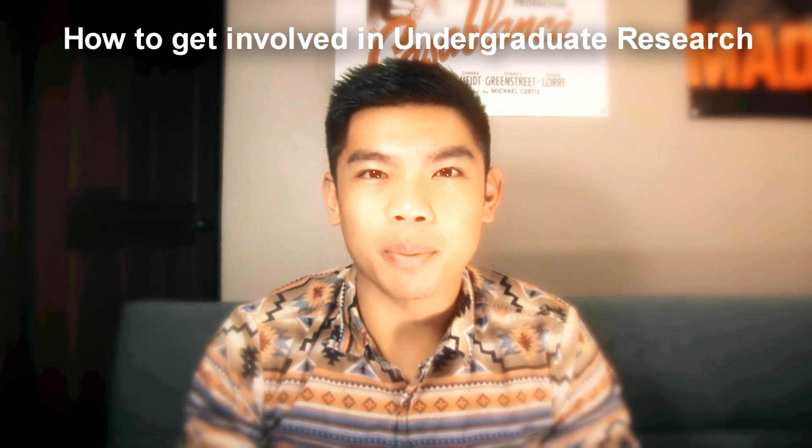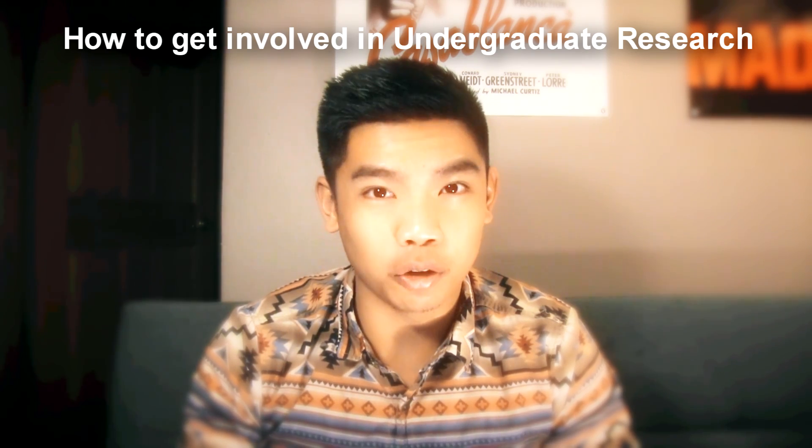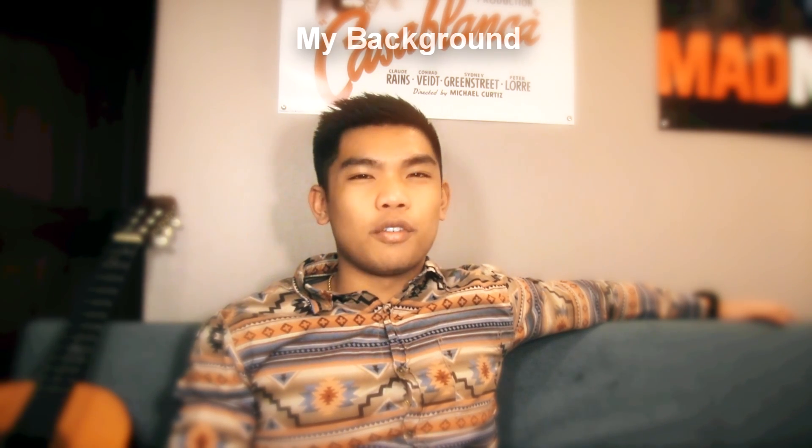Hello, my name is Blaise Pasquale and today you will learn how to get involved in undergraduate research. I have worked in the Cabellon lab in the Department of Pathology for a little bit over a year now. We focus on the biology of aging.